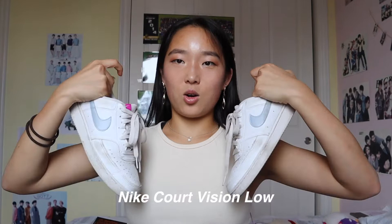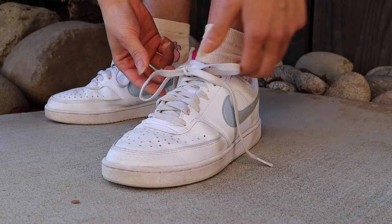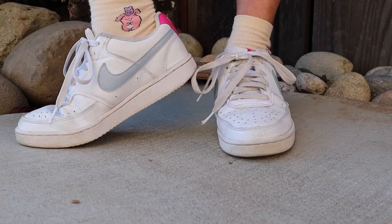In quarantine I started dancing and running more, so I also got some new shoes. I can't really try them out indoors since we live in an Asian household. The first pair are the Nike Court Vision Low. I really like them — they look kind of like Air Forces from a distance but they're definitely cheaper. I wear these a lot for dancing and taking walks.